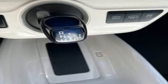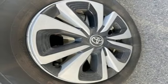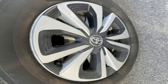Manual tilting steering column, inline four-cylinder engine, active grille shutters, gas pressurized shocks, and continuously variable automatic transmission.